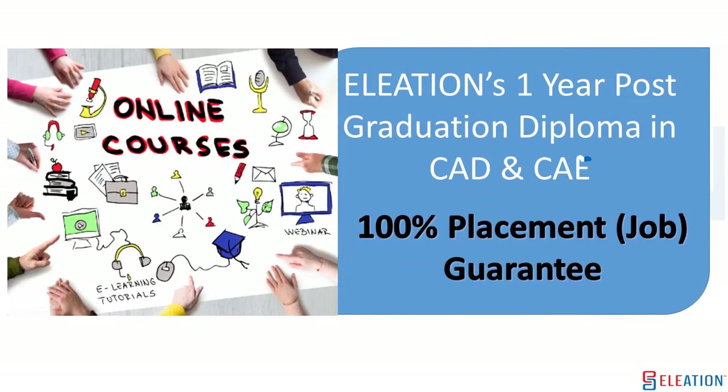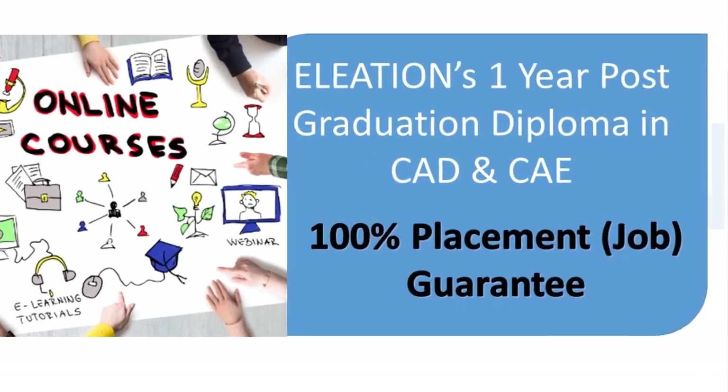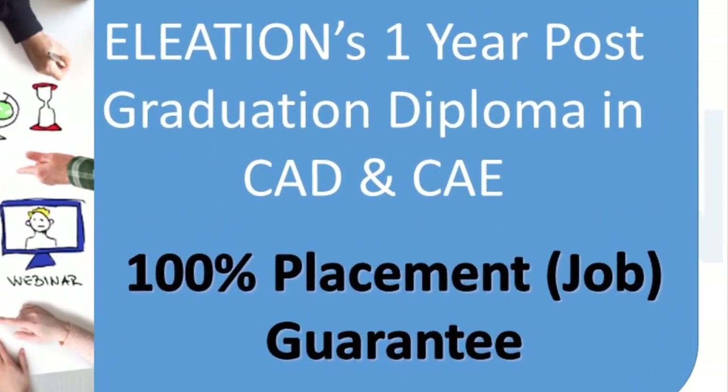Greetings from Eleation. Welcome to Eleation's one-year post-graduation diploma in CAD and CAE with 100% placement job guarantee.